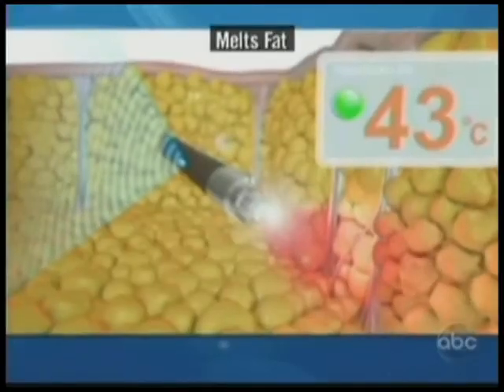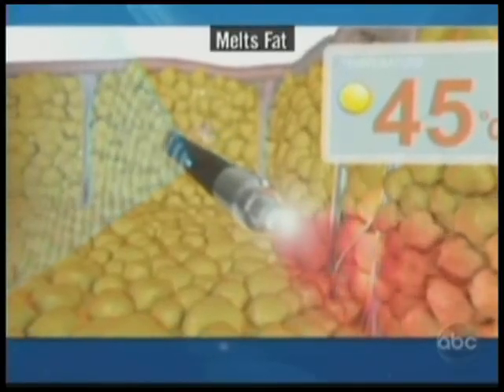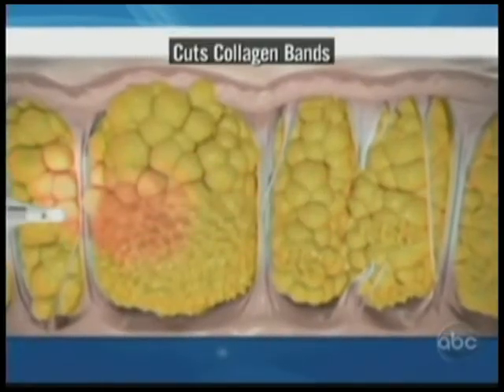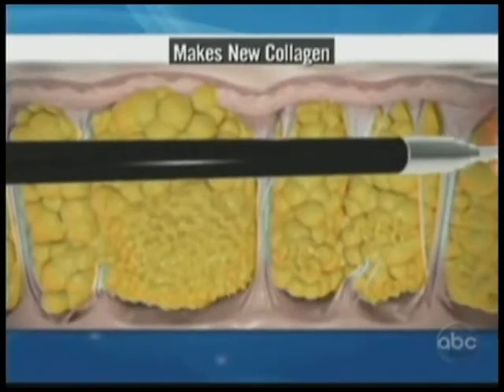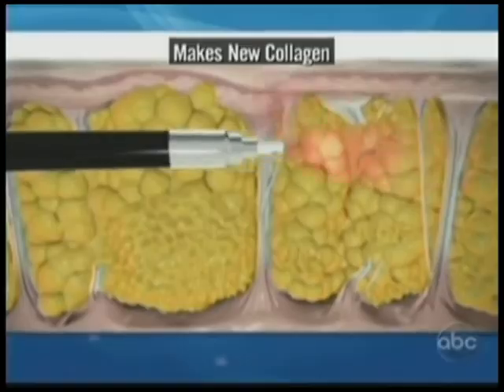Basically what we do is we go under the skin and we heat up the fat and melt the areas that cause the raised hills. And then we cut the collagen bands, as you can see there, to lift the dimpled areas or the depressions. And finally, we aim it up at the skin to stimulate new collagen and tighten it.